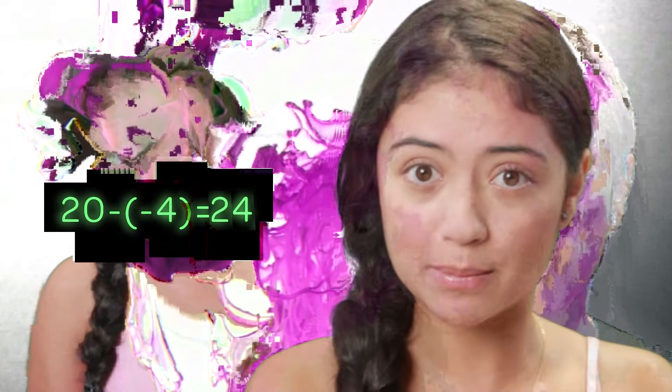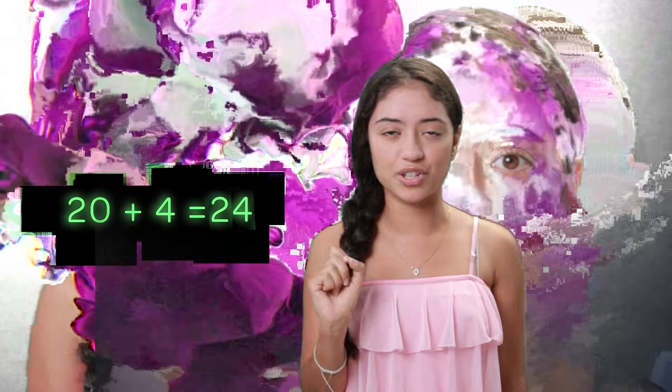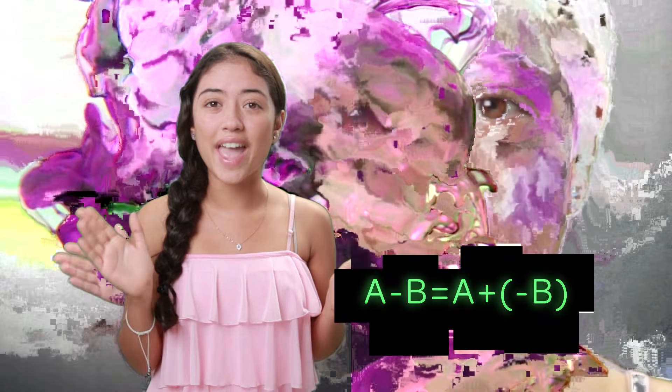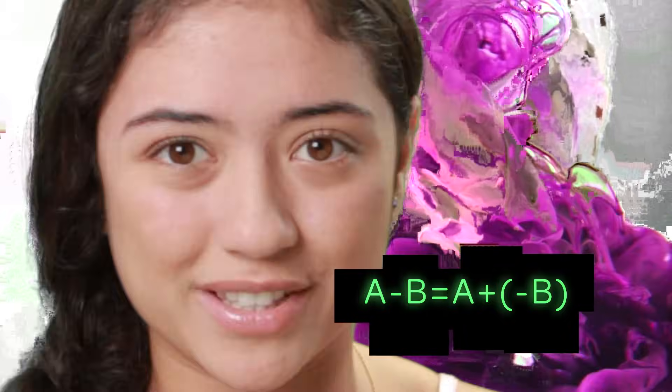Heads up. For your entire math career, it has been hands-off the operation. Well, guess what? Now you can change the operation from subtraction to addition just by changing the sign after the operation. This is an example of a minus b equals a plus negative b. This is one of the big moments I remember in math.